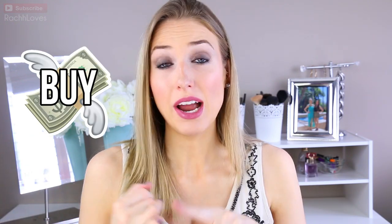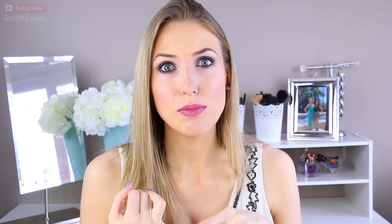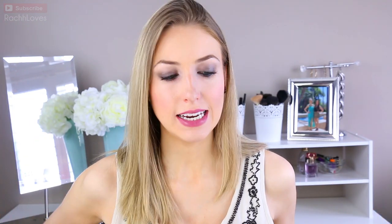That being said, if there are any products that I talk about today that you guys really want to see either a first impressions or a more in-depth review on, or if there's any sort of looks you guys want to see me do in the future, let me know. With that said, let's get into this because I'm excited!